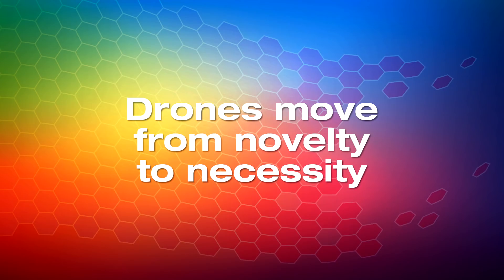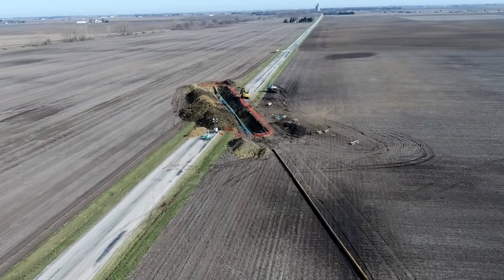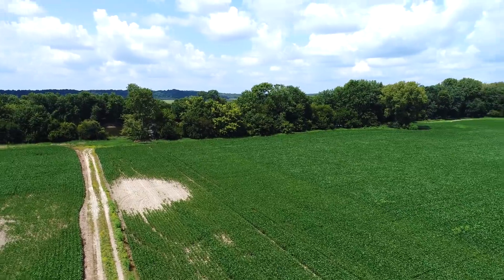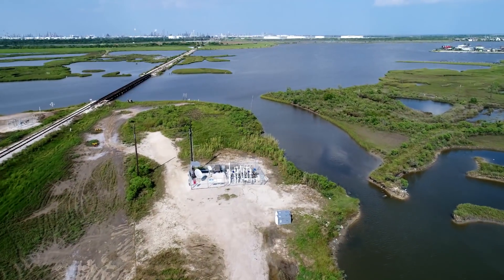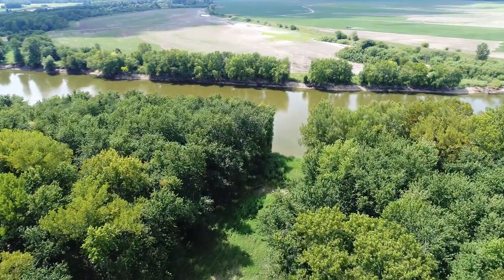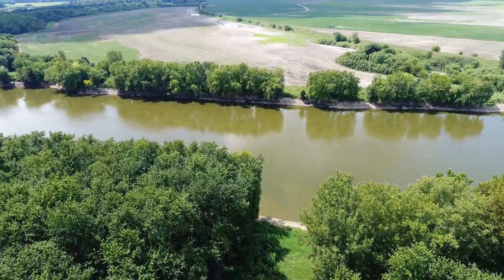Marathon Pipeline recently began using unmanned aircraft systems, commonly known as drones, to enhance traditional methods of pipeline inspection and maintenance. Greg Aldrich was tapped to help pilot the program. His hobby, flying RC helicopters, prepared him for this unique role. As MPL explores the possibilities of UAS technology, the program continues to expand.